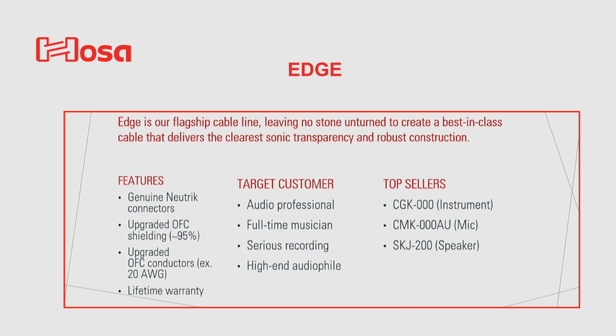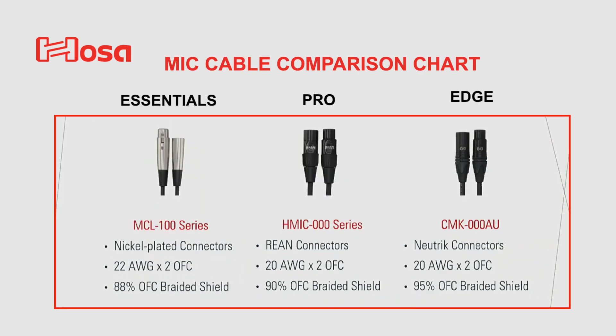The last line is their flagship line called Edge, and this line is for the serious audio professional who is seeking top sound and quality. And again, here are a few of their top sellers. I also want to show you a mic cable comparison chart for the three different lines.